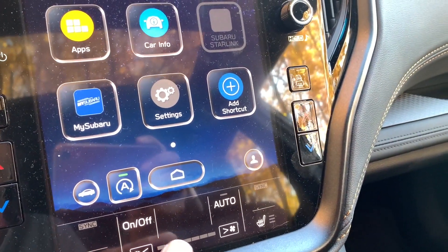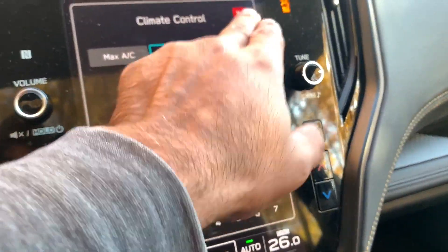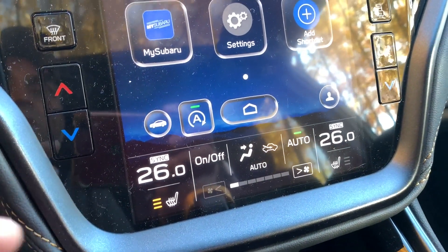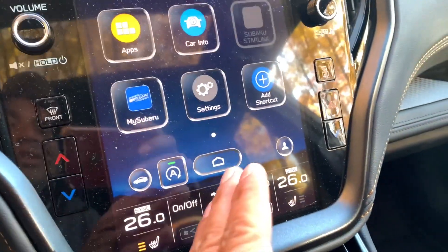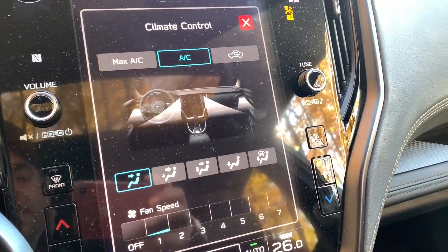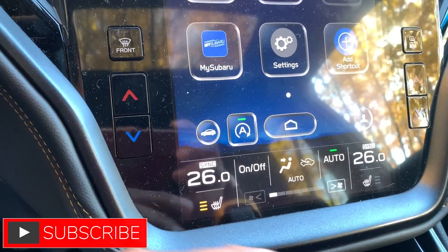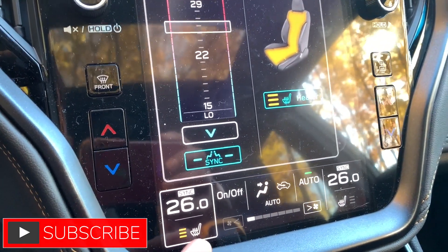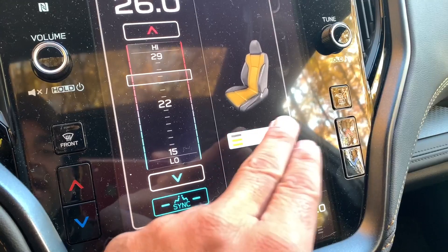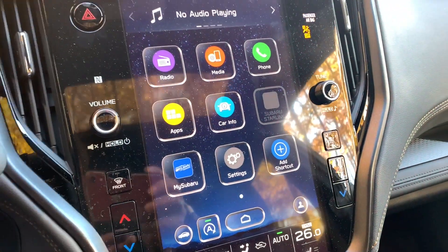Same issue with the HVAC — everything is routed through the touchscreen, which takes too many taps to adjust fan direction or speed, and I wish there were a physical knob for fan speed. One perk, though: if you stop the car with the seat warmer set to three, it remembers that setting and resumes at three when you start again. The touchscreen does work with gloves on, which is a nice practical feature.